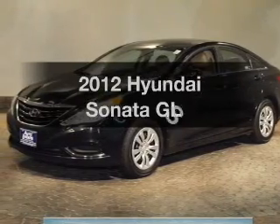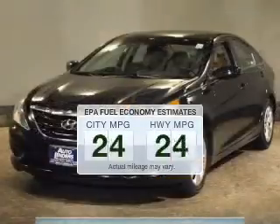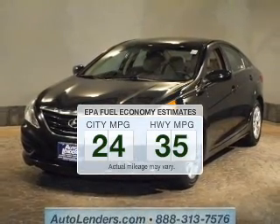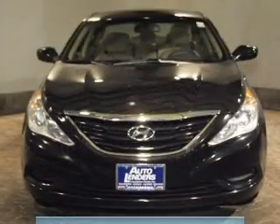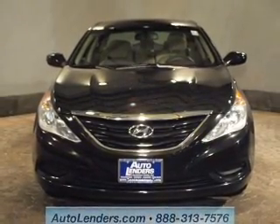Introducing the 2012 Hyundai Sonata. This is the set of wheels you've been looking for. In the city or on the highway, you'll spend less time at the pump with this fuel-efficient vehicle. The powertrain includes front-wheel drive with an efficient four-cylinder engine, connected to a smooth-shifting six-speed automatic transmission.